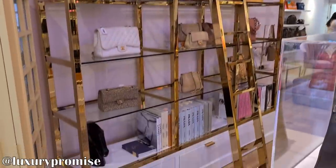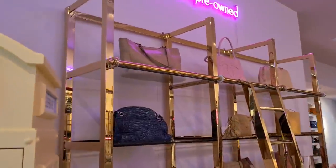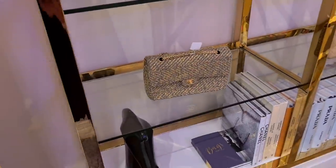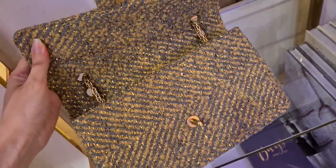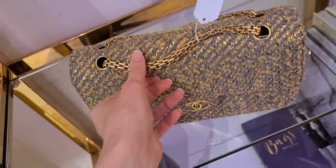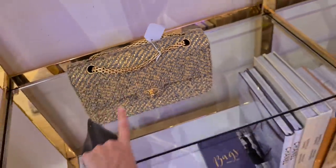We are back at Luxury Promise and I can always just say it again how beautiful the decorations are. This shop just looks amazing. I would say I give you the full tour. Let's have a look what we find today. They have so many rare and special pieces, just like this one. This is a medium large classic flap — I think it's a single flap. It's made out of tweed. It actually has the reissue chain that usually only goes with classic reissue bags. It's absolutely gorgeous. This is definitely a treasure.